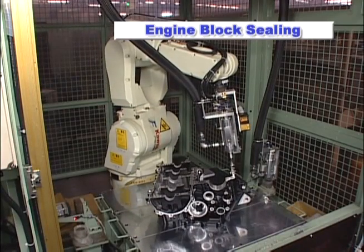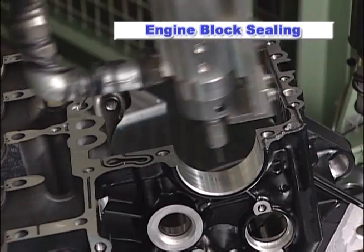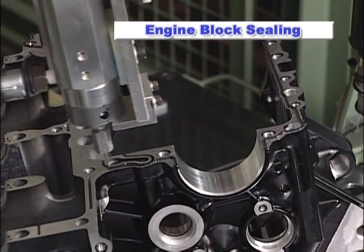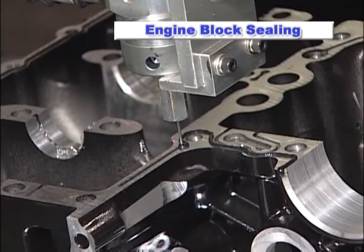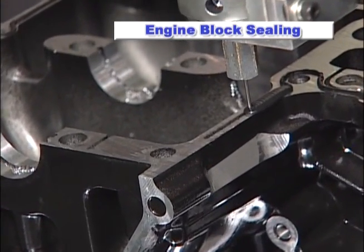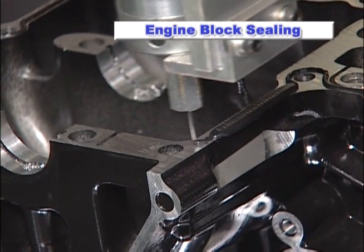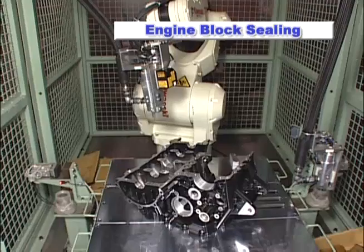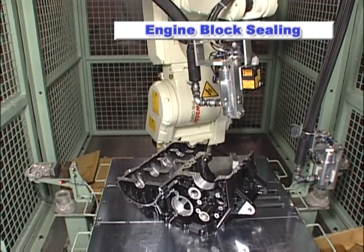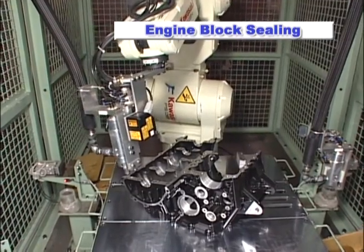robots tend to experience a slight degree of trajectory deviation, especially on small circular paths. However, the FS6N with the advanced D-controller can maintain superior trajectory accuracy even during highly complex paths. The Kawasaki robot can maintain precise constant speeds with the easy-to-use speed control function, allowing for accurate uniformity of the sealant bead.